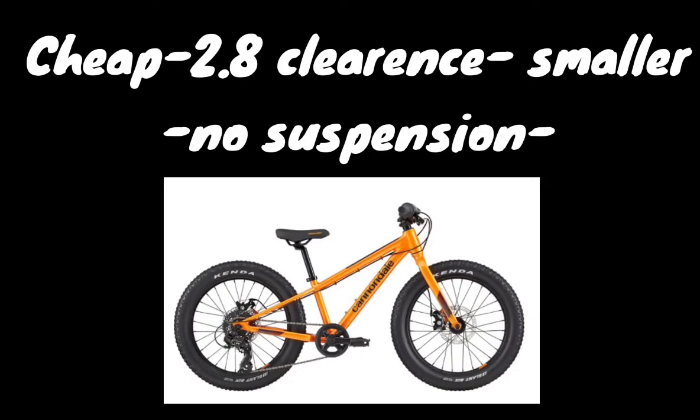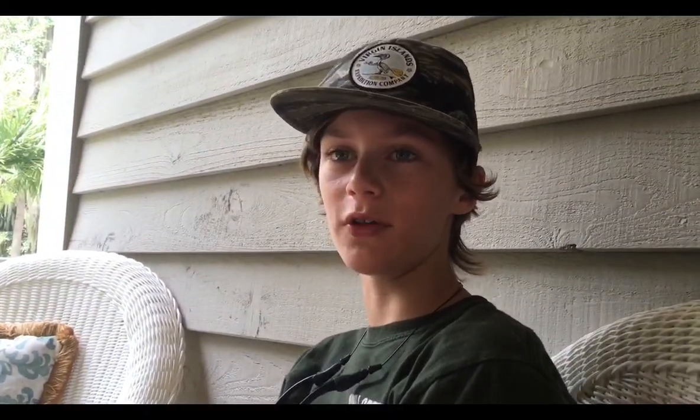The reason we chose the Cannondale Cujo is because it's a cheaper and smaller bike, and it has clearance for 2.8" tires, although it does not have suspension. On the other hand, we have the Trek Marlin 4, which has front suspension, it's a cross-country bike, and it's still under the budget. The bike we decided on for Matt is the Trek Marlin 4.